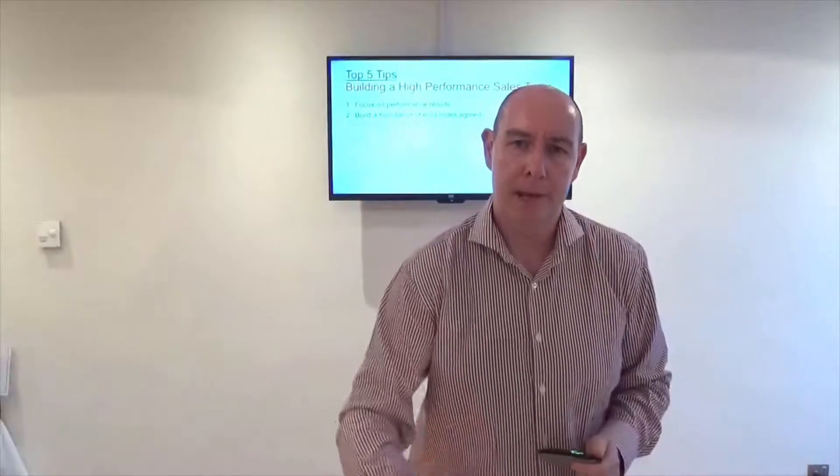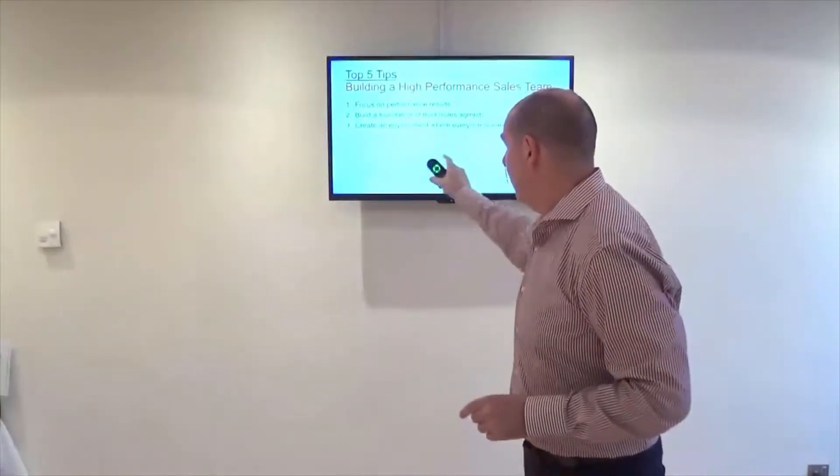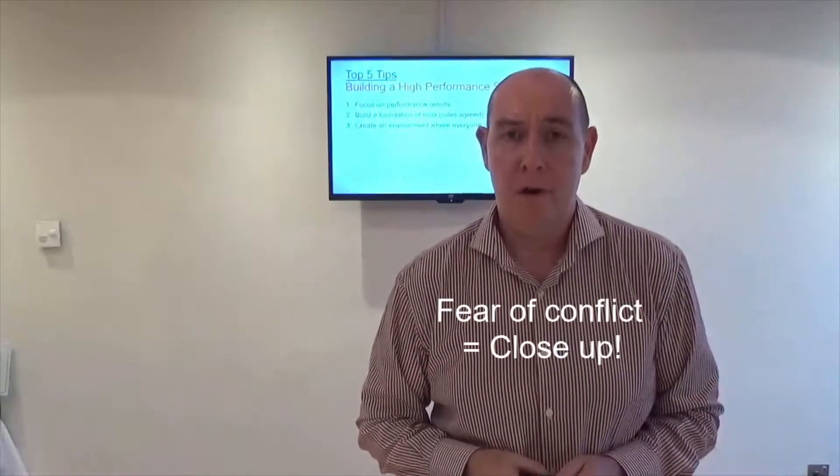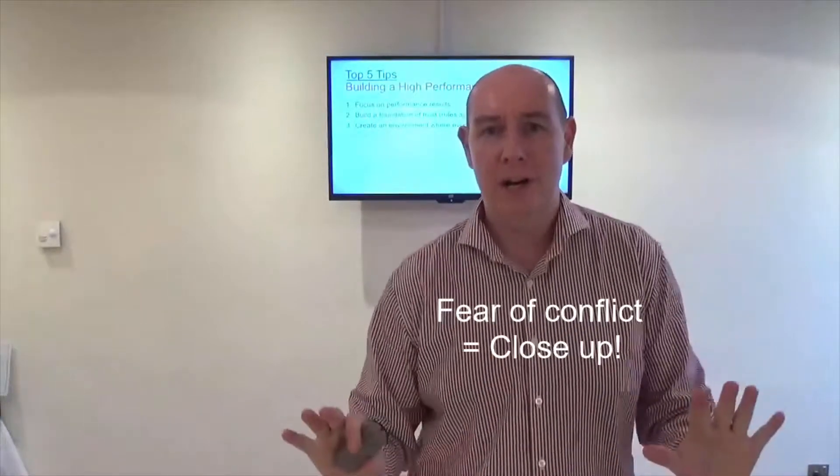High levels of trust are safe, they're loving, they're caring. People can speak their mind. That goes on to tip number three: create an environment where people can speak openly. They can say exactly what they want without fear of any conflict. It's very important. If people are in fear of conflict, they close up. They don't share their best ideas and they don't talk honestly and frankly. So tip number three is to create an environment which is open and conducive of good non-conflicting dialogue.